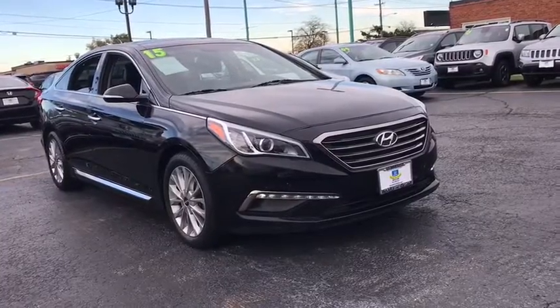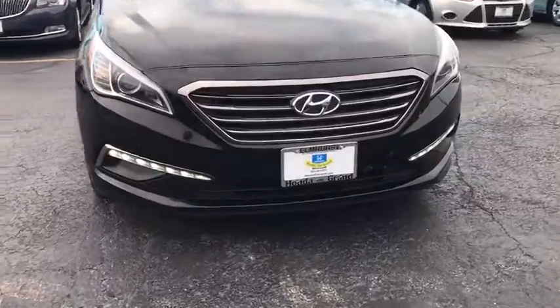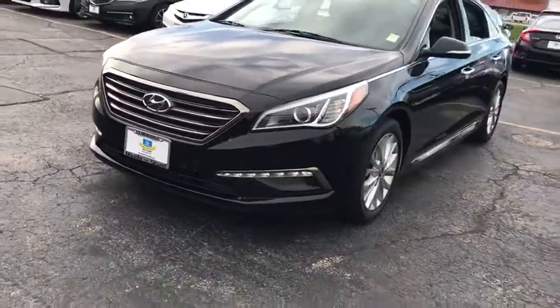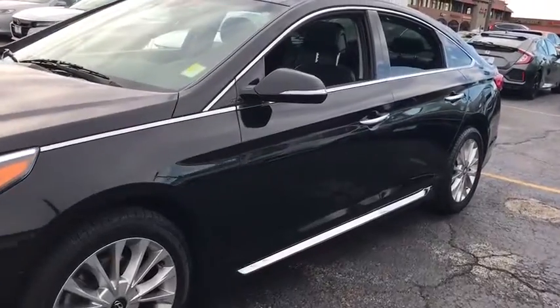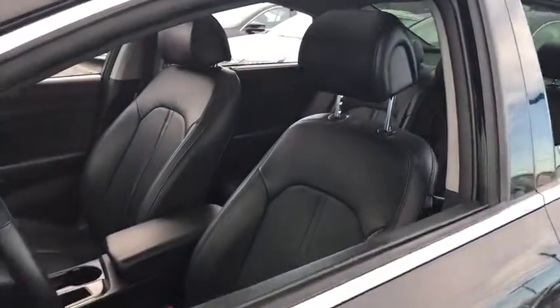Stop by and take a look at the 2015 Sonata. The Sonata has a long list of technologically advanced interior features and options that make driving safer, more convenient, and much more fun. Don't forget the exterior corrosion protection — a 14-step roto-dip system that provides unmatched protection for your Sonata.